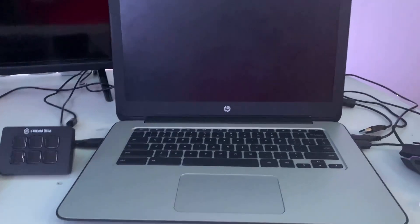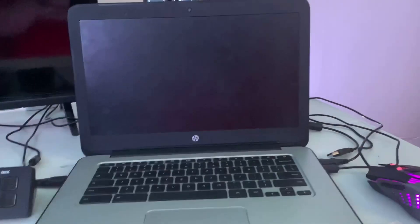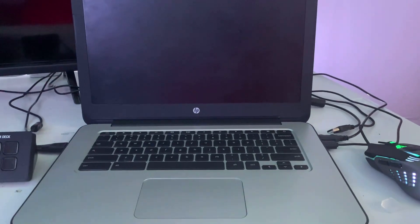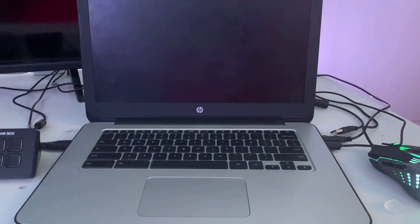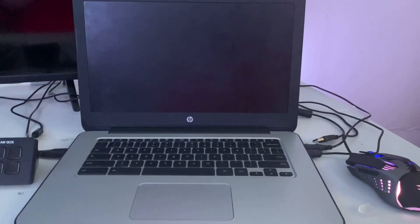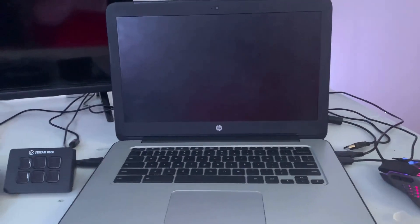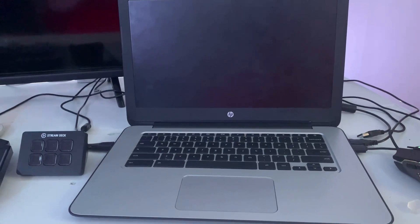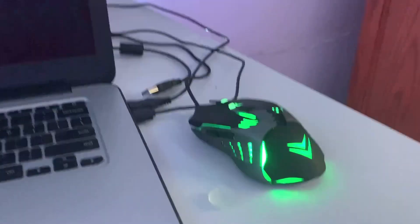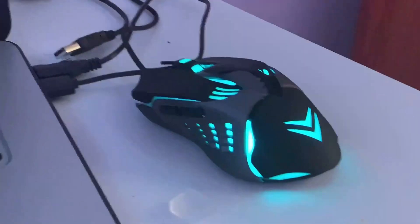Starting over here, we've got an HP Chromebook which I use for school. I will be upgrading — I'll be getting a new one hopefully soon. Stay tuned for that, I'll probably make an update video. And then just next to that we have a new mouse that I got.